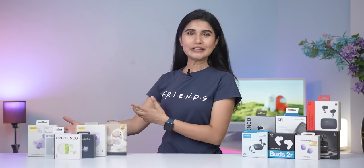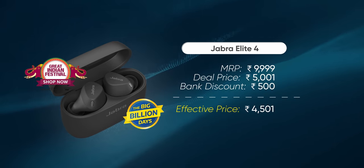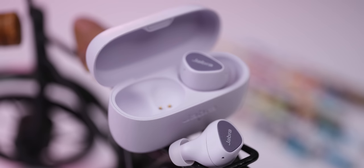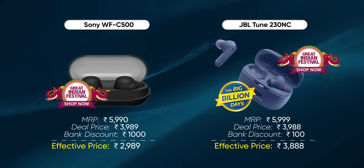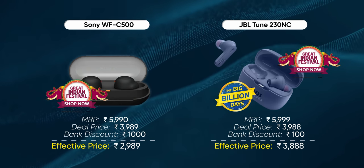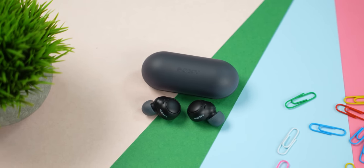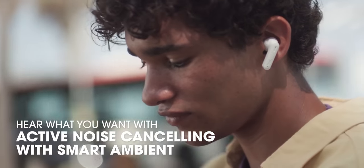Just like the Jabra Elite 3, the Elite 4 is also available at an insane deal right now. It launched for around ₹10,000 in India a few months ago and is on sale for just ₹5,000. It's similar to the Elite 3 in many ways but brings active noise cancellation and a somewhat warmer bass. Two other midrange favorites — Sony's WF-C500 and JBL's Tune 230 NC — are also selling for a little under ₹4,000 during this mega sale, making them great value for money. The WF-C500 is for those who want good sound and nothing else, while the JBL Tune 230 NC adds a more comfortable fit and ANC support.